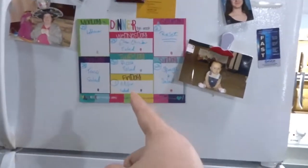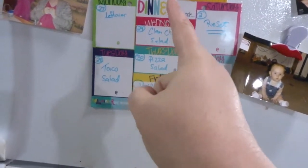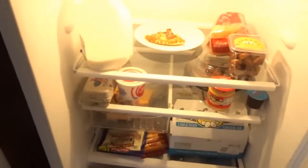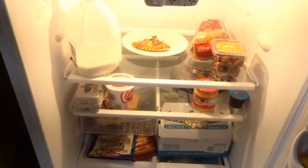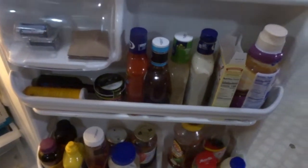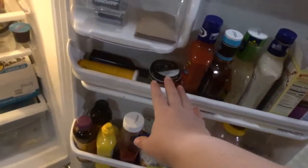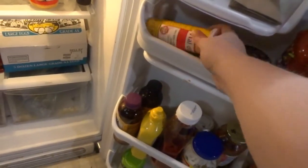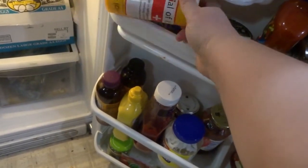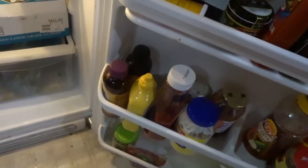So this is the refrigerator! This tells us what we're having for dinners weekly, which is going to get updated tomorrow. Inside the refrigerator we have my coffee creamer, condiments. This was given to me just in case something happens and 9-1-1 is called — they know all the prescriptions that I take — that stays in there.